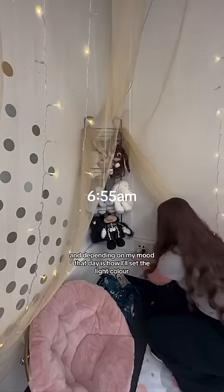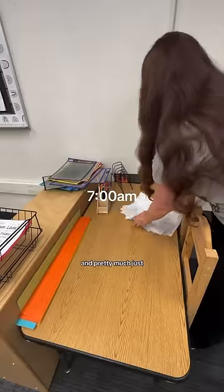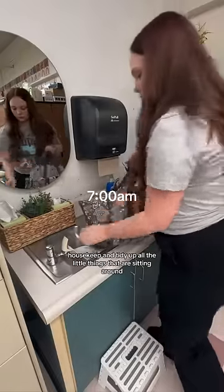Depending on my mood that day is how I'll set the light color. Then I do a quick little sweep around my room and pretty much just housekeep and tidy up all the little things that are sitting around.